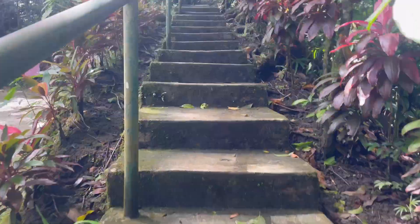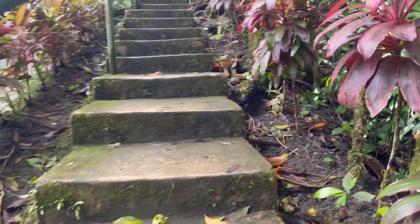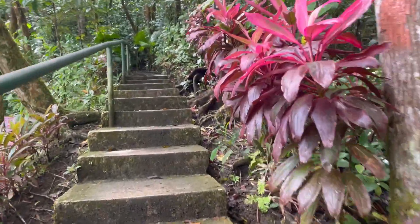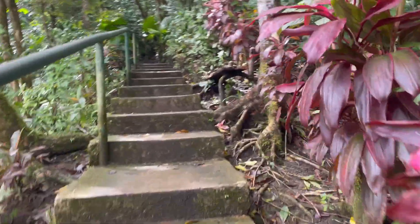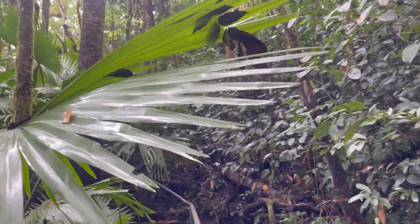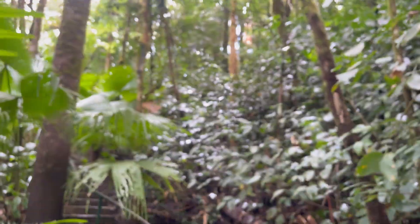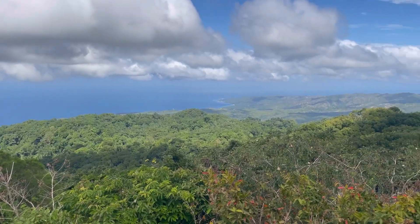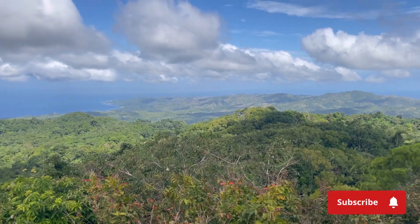These are the steps up to the lookout point. We're climbing up here, and it's very jungle-like. We're climbing to the tower, and it's going to be 557 meters above sea level. Wow. Look at this view. It's incredible.